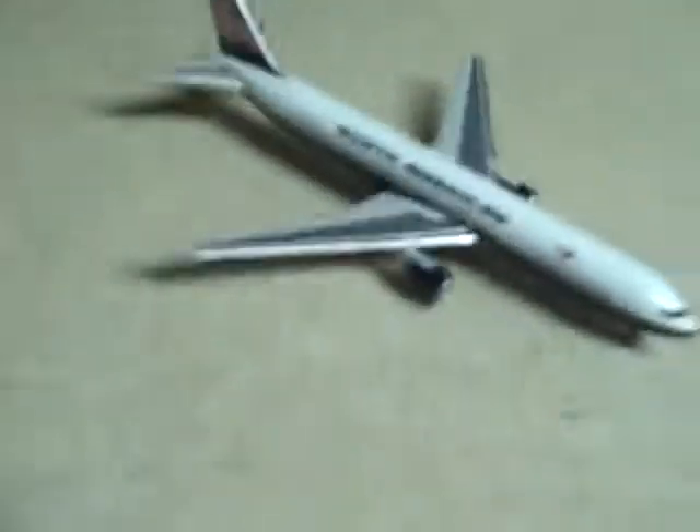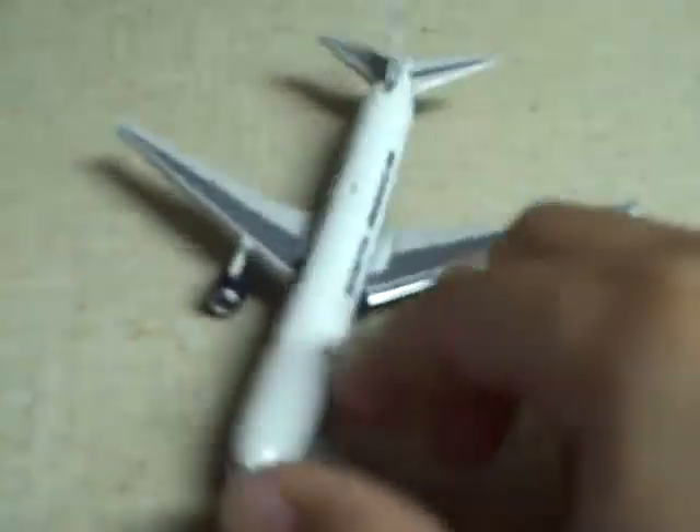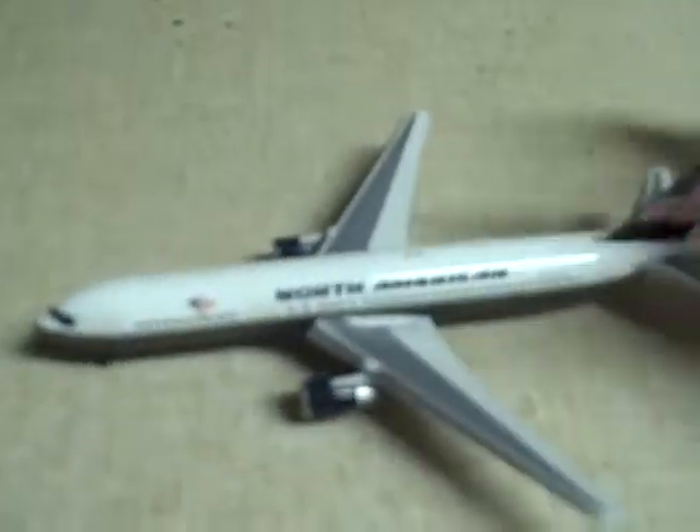Okay, there's the model. And this is 1:400 scale, as the boxes always are for Gemini Jets like that. Here's the model. The engines do not spin on 1:400 Gemini Jets. And the registration number is N767NA, and these models have real great detail.